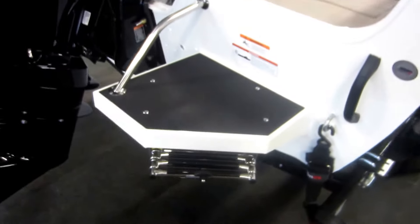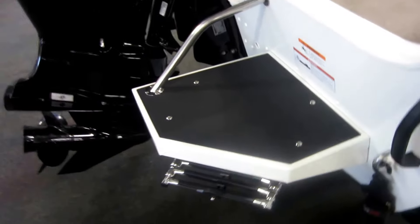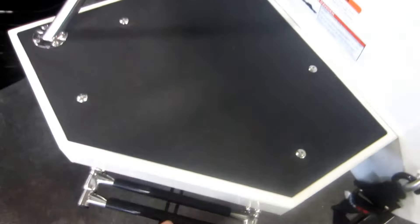Starboard transom swim platform with a three-step telescoping boarding ladder.